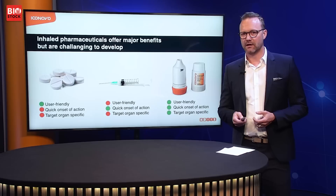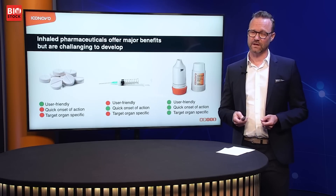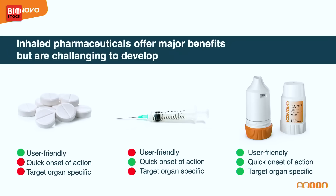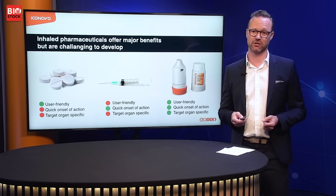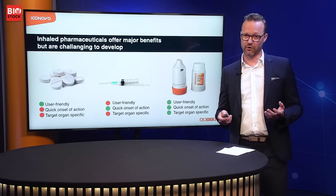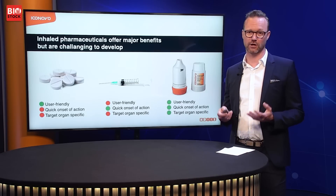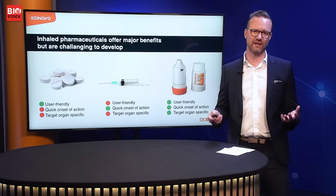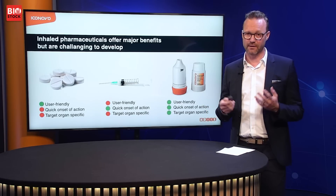A more modern way of giving pharmaceutical products is to use an inhaled version. It's a user-friendly way of administering your pharma product — it can easily be taken by the patient themselves, you can store it in your pocket or in your handbag. The onset of action is really quick, as quick as getting an injection. And for many treatments we have today it's a target-specific treatment. If you want the effect in your lung or in your airways, why not give it via inhalation, like for COPD, asthma, or fibrosis disease today.